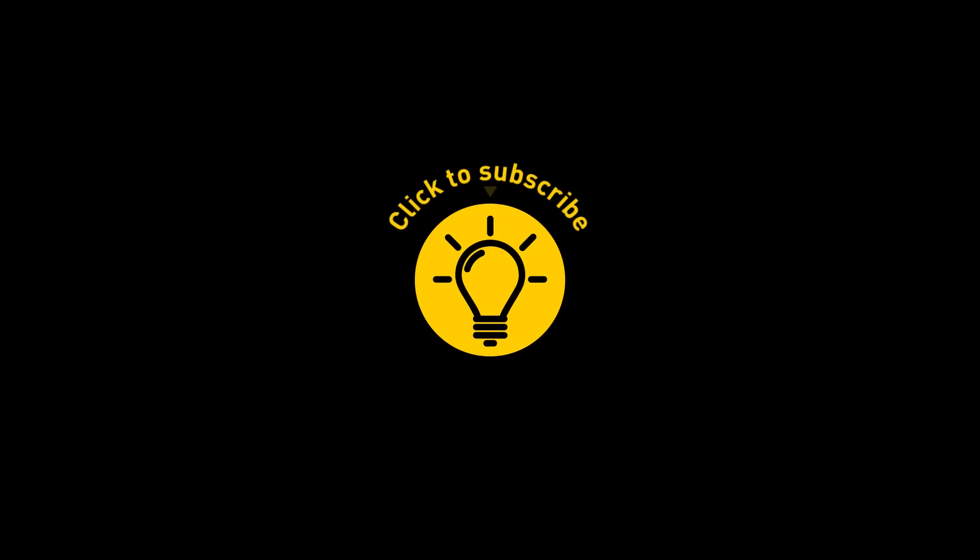That's it for today. If you pacified your curiosity, give the video a like and share it with your friends. Or if you want more, just click on these videos and stay on the bright side!